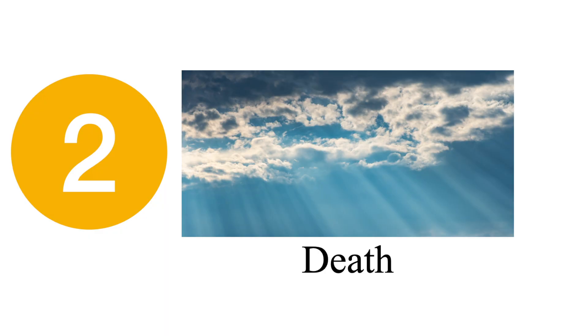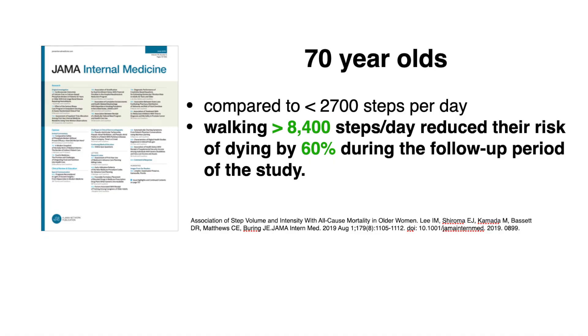Several studies have demonstrated that as people increase the number of steps they take a day, it can help reduce their risk of dying. Starting with older adults — those over the age of 70 — there's a study of about 16,000 people with an average age of 72. They compared people who walked less than 2,700 steps a day to those doing about 8,400 steps a day, and found that those in the higher step group reduced their risk of death by 60% during the follow-up period. That's a tremendous benefit for older adults.